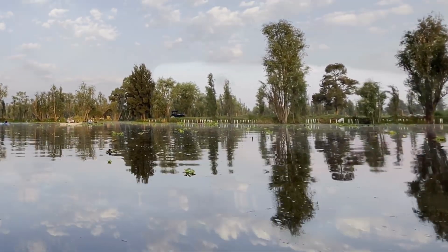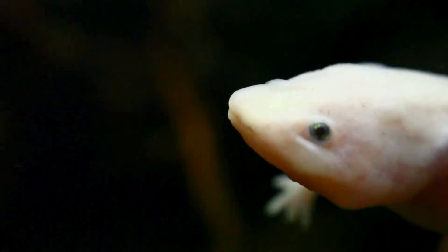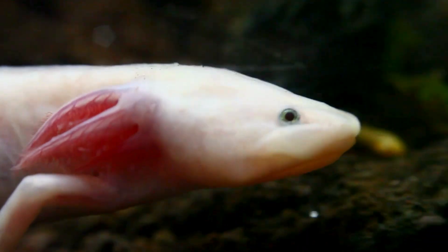Axolotls live in lakes in Mexico and spend their whole lives underwater. Even though they live in water, they can walk along the bottom using their tiny legs.